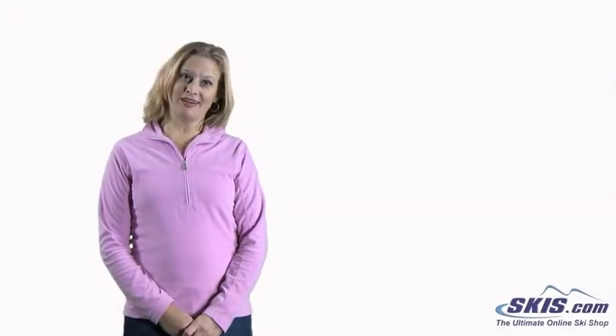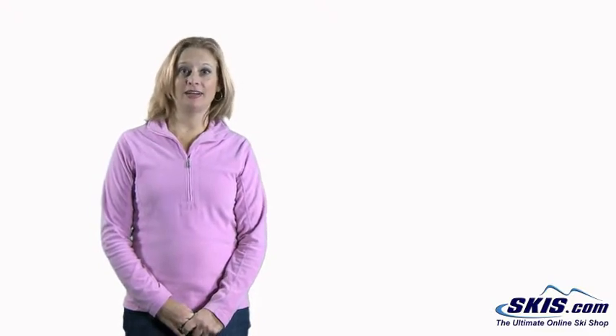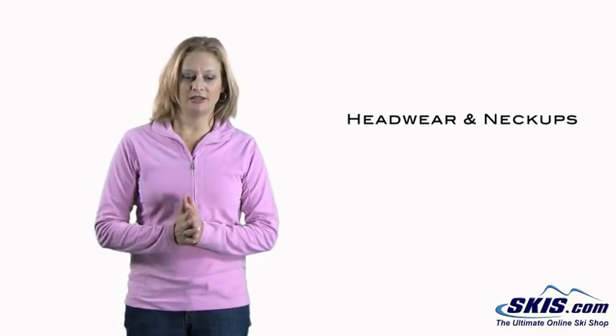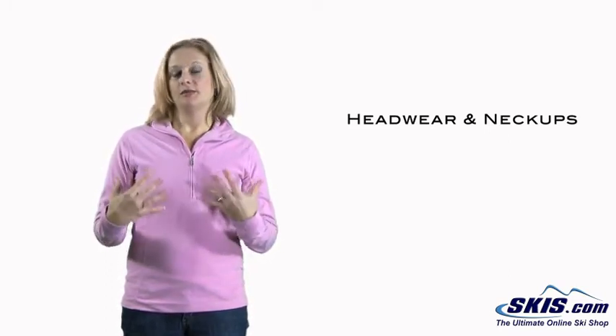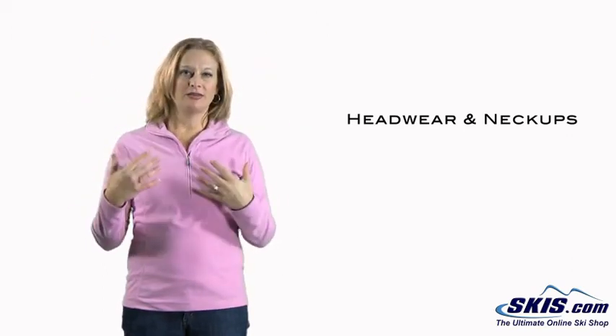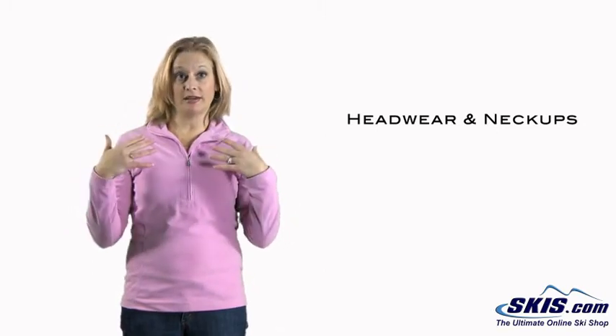Hi, I'm Bridget and I'm the clothing buyer. I'm going to talk to you now about dressing for skiing, wearing headwear and neck ups. This is really a crucial part of when you're getting together your outfit for skiing. The heat from your body usually goes up through your head and out, so you want to wear something on the top of your body that will trap the heat in.